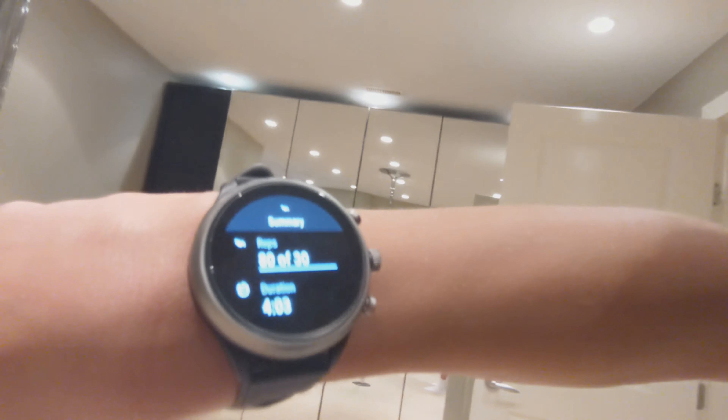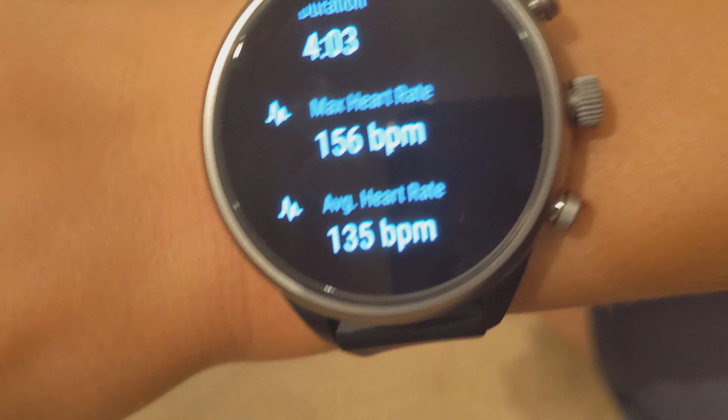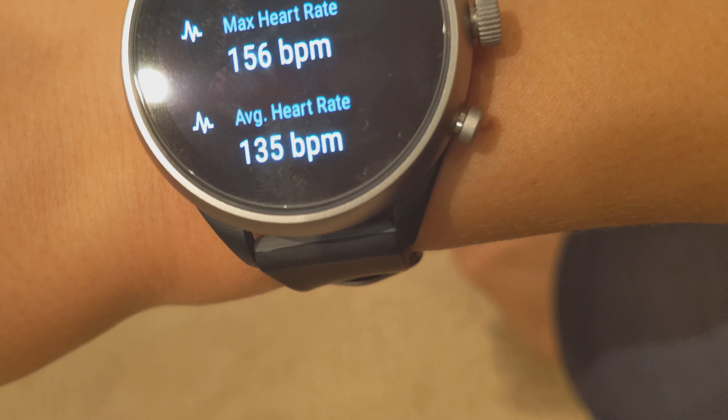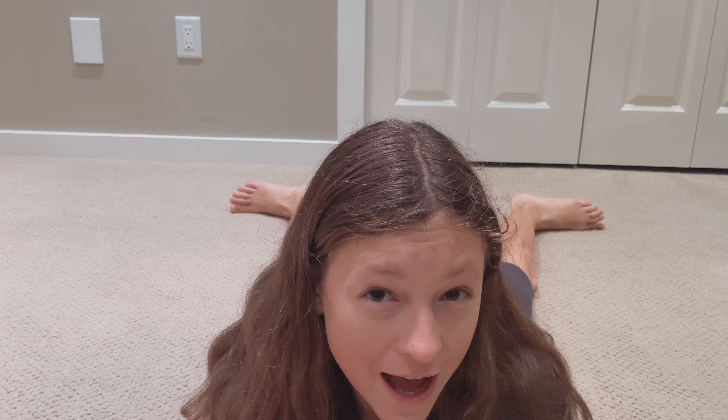My watch says I've done 80. It's a little blurry on the screen but I've done 80, and obviously I could do more but I want to get on with the video. My max heart rate was 156 and the average was 135 beats per minute. After sit-ups you're gonna have a lot of lactic acid build up in your abdominal muscles, so it's really important to stretch those abs out.